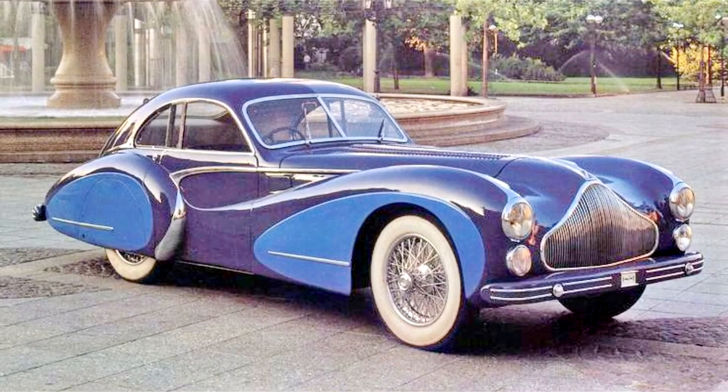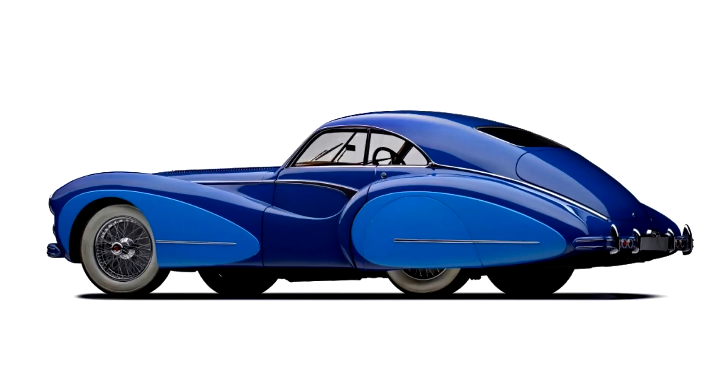To round off this flamboyant concoction, Saoutchik gave 110109 Buick-inspired teardrop-shaped portholes on the side of the hood — an item which Pierre Saoutchik reserved for his most sumptuous designs. 110109 is the only T26 Grand Sport Saoutchik coupé to feature these portholes.